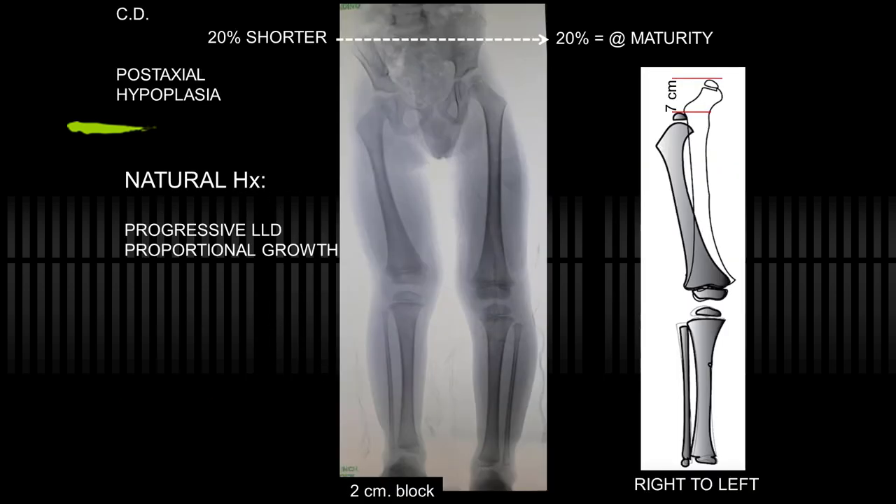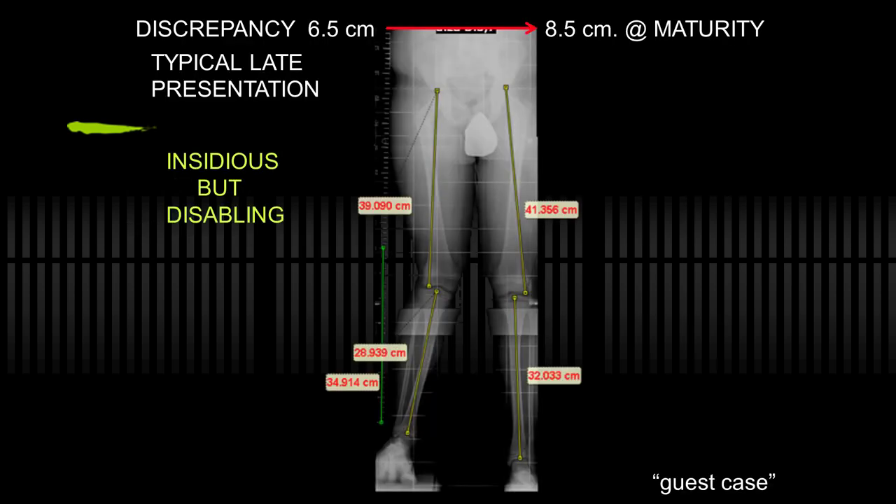It's also been estimated — we have the multiplier and other ways to know — that the percentage of femoral shortening at the outset is maintained throughout growth. So if you have 20% shortening at age three or so, it may be 20% at maturity, converting into a substantial discrepancy worthy of lengthening. It's not a benign condition. The insidious problems mount to destabilize the knee and cause back problems.